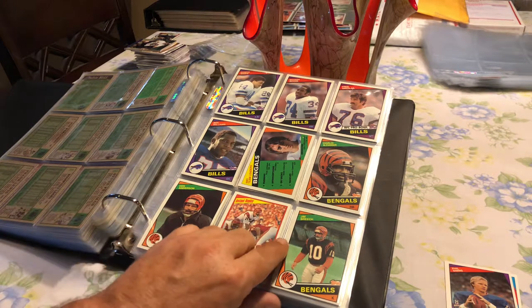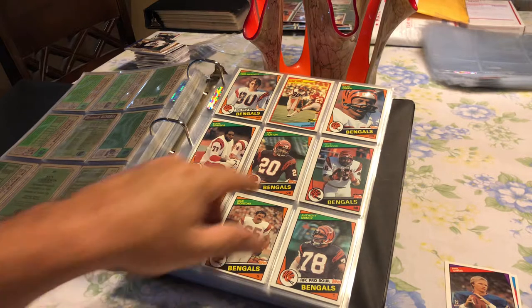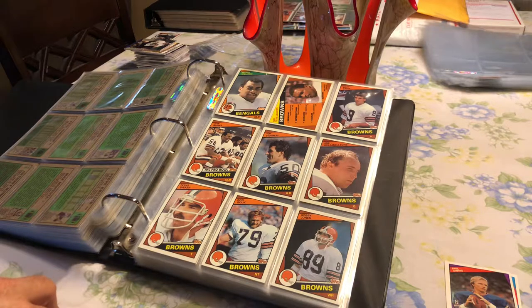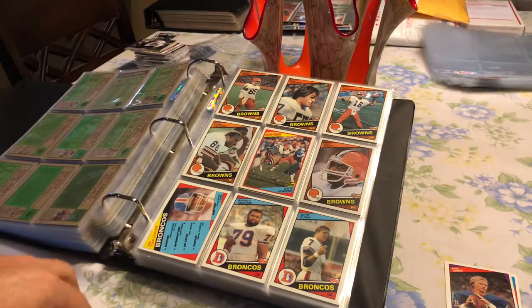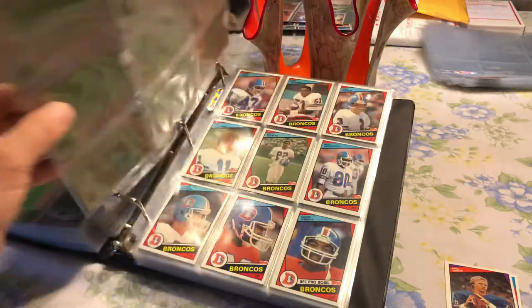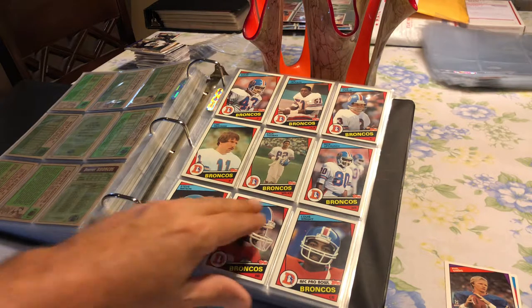Just kind of giving an eye through: Kenny Anderson, some great players. Isaac Curtis — this will take you guys back to yesteryear. Ray Horton. We've got Reggie Williams — now we're into the Browns. Clay Matthews' father. And then Ozzie Newsome, the longtime Ravens-Browns connection. Mike Pruitt. John Elway rookie card right there — very awesome. And more of the Denver Broncos.